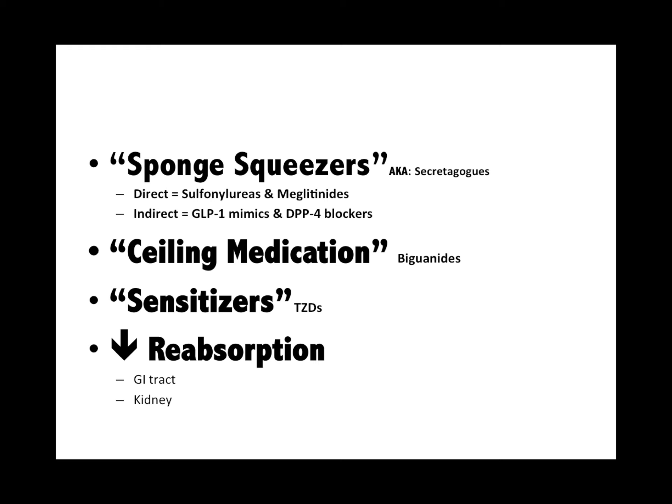Remember the diabetes medications: the squeezers, the sealing medications like the biguanides, the sensitizers which are the TZDs — falling out of favor — and the decreased reabsorbers from the GI tract and the kidney.